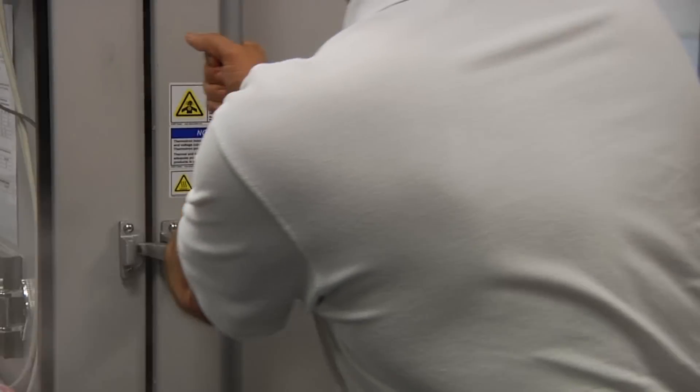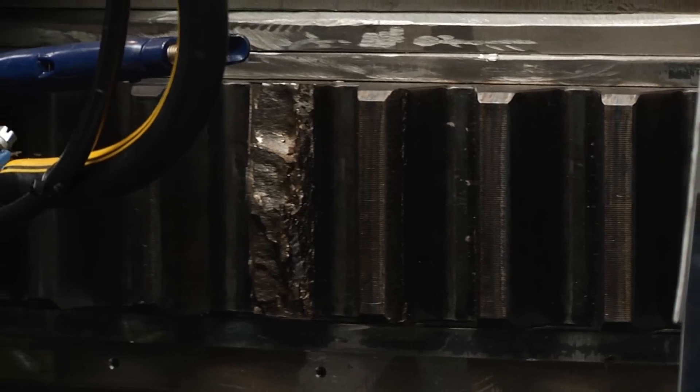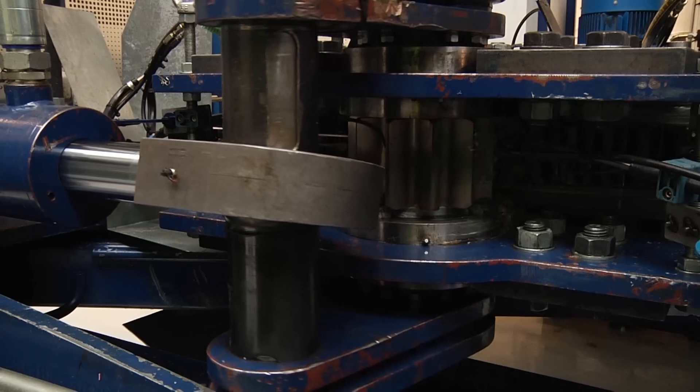We are testing here for reliability to find the failures before we release it to the market. That way we can ensure that the turbines will work in the fields.